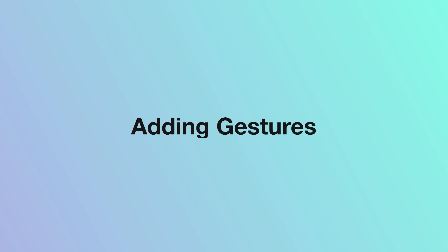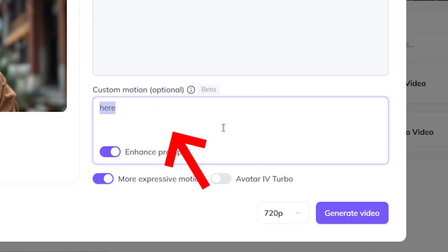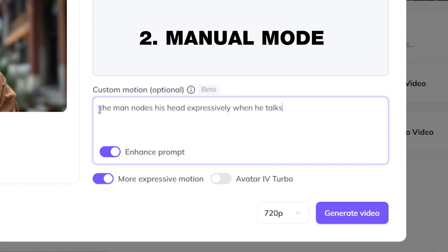That's now uploaded, and here's where it gets interesting. Step three is gesture control. Avatar 4 gives you two options for bringing your avatars to life. First, there's automatic mode — leave the box blank and Avatar 4 will automatically assign common gestures when it creates your lip sync video. This is perfect when you want natural gestures without overthinking it. Or you can switch to manual mode by typing the expressions you want in the box for complete creative control.